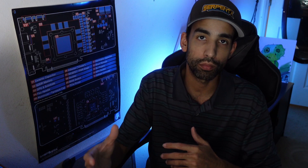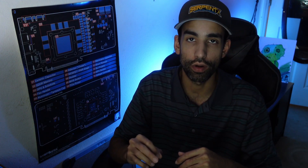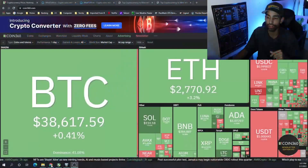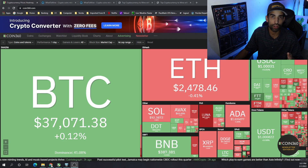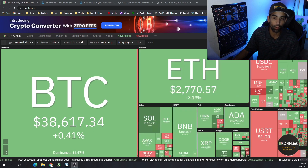Hey everyone, Vega here for Serpent X Tech. It's time for our monthly series: what was the most profitable cryptocurrency to mine throughout January 2022? January was actually a very disappointing month — we fell quite a bit from our all-time highs, seeing lows around $30K-$32K on Bitcoin, and much of the altcoins dropped as well, so profits were way down.